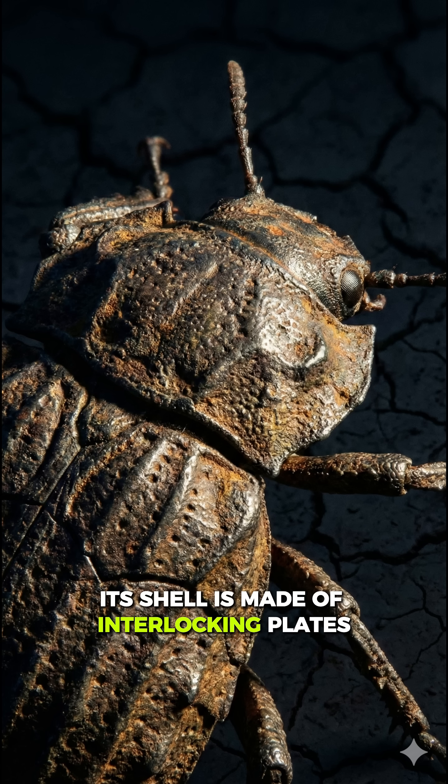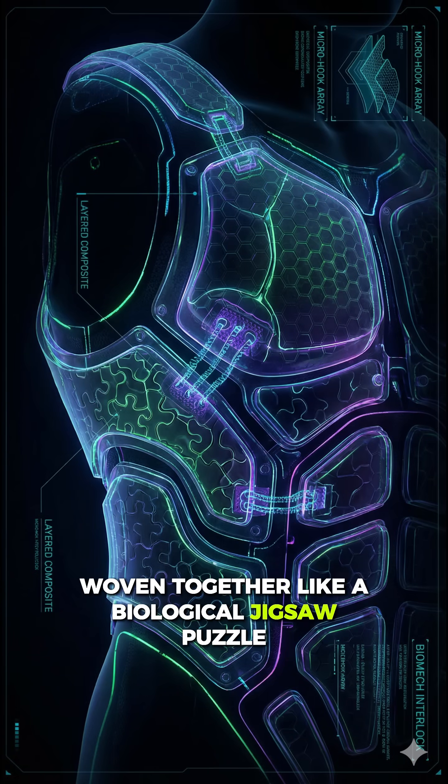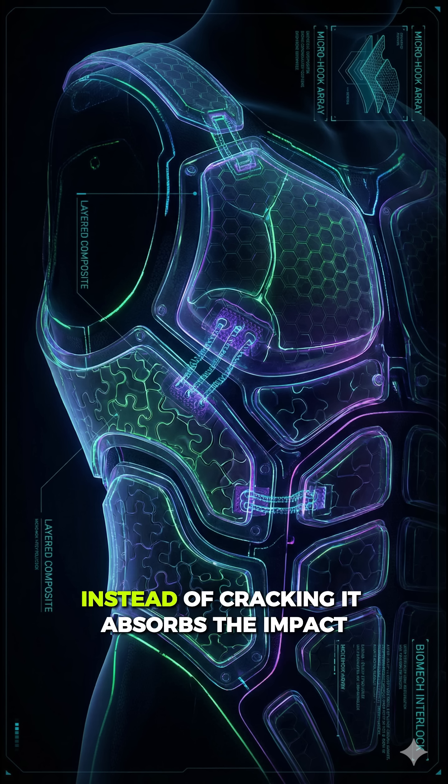Its shell is made of interlocking plates, woven together like a biological jigsaw puzzle. When pressure hits, the pieces flex, twist, and distribute the force throughout its entire body. Instead of cracking, it absorbs the impact.